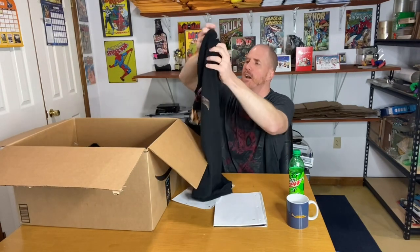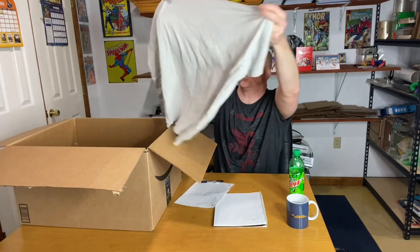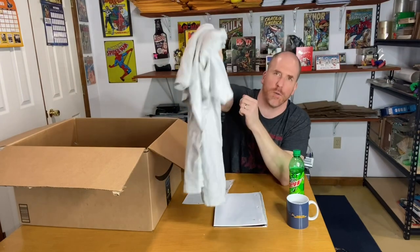This shirt has DC character logos — Superman up top, Batman in the middle, Flash, Wonder Woman, Cyborg, and Aquaman's symbol. It's important to know your symbols because they're not always going to say in words what they are — just like that fish in the percolator. We've got more shirts in here. This is a very generic Valiant 'Unity' shirt — probably the hardest one to sell and least valuable shirt in the lot.